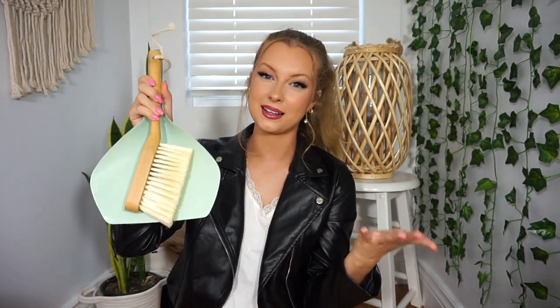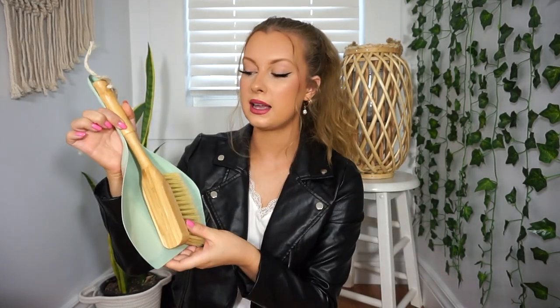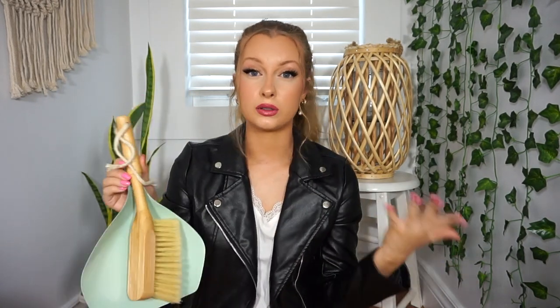Next, I want to talk about my dustpan. I picked this up at least a year ago, but I've seen it recently so they still do carry it. I think it's seriously the cutest thing ever — this light sage green color with the wooden brush is just so aesthetically pleasing. This at any other home decor store would be so much more, and this was $4. That's a really good deal, especially since you get the pan and the brush together. You can tie them up together, and I feel like it'd be really cute as a little decor piece as well.